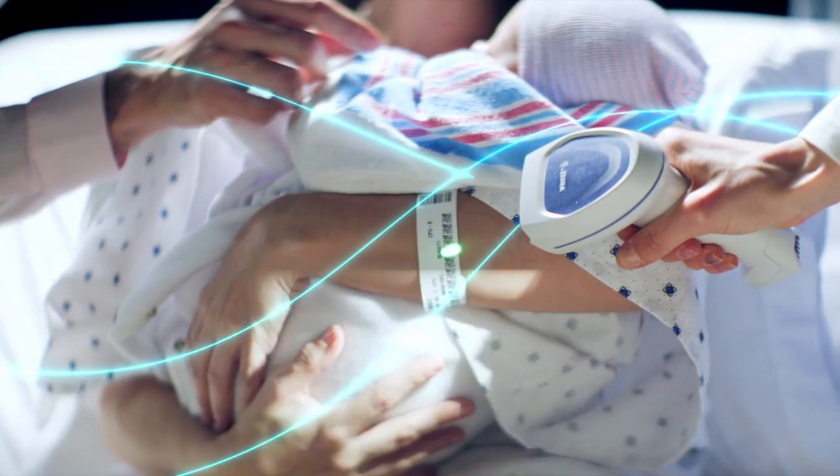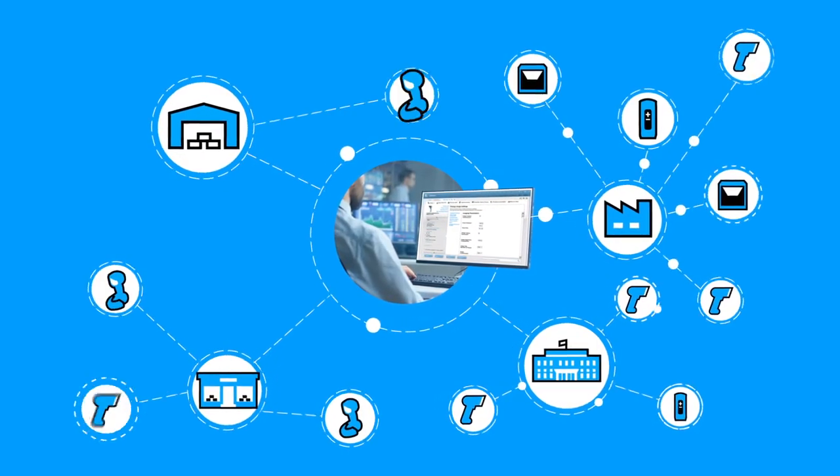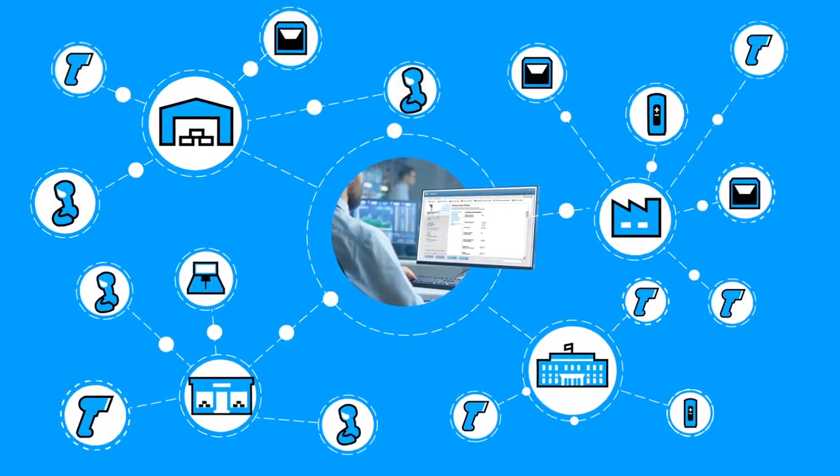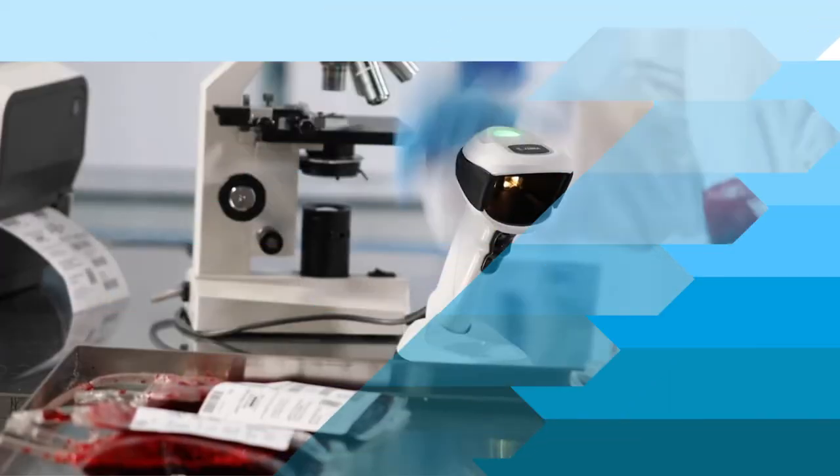Every twist and turn along the way is straightforward with Data Capture DNA. Whether you or your teams are integrating, deploying, managing, or optimizing scanners, that's because it takes your scanner's performance far beyond the basics.